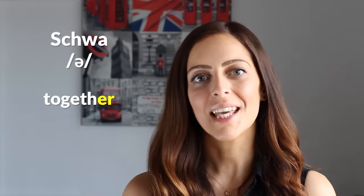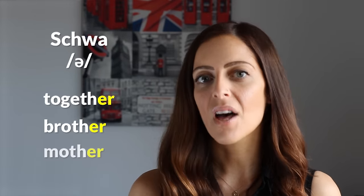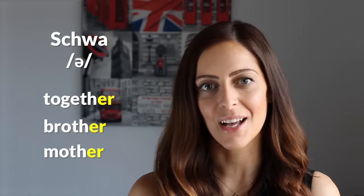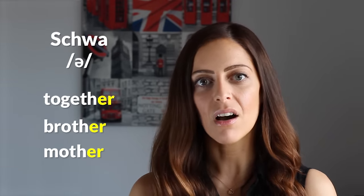The schwa sound is probably the most common sound you'd need to learn about if you want to sound like a British native. Where words end with 'er,' we don't really pronounce that R — it has more of an 'uh' sound as in 'umbrella.' So rather than saying 'together' with a pronounced R, or like in American English 'together,' in British English we say 'together.' You hear it in words like 'together,' 'brother,' 'mother.' You'll also hear it in other words not ending in 'er,' for example 'survive' becomes 'survive.'